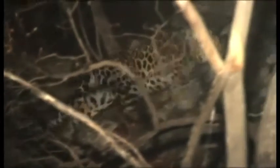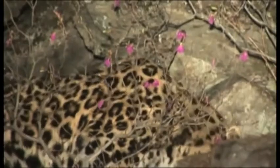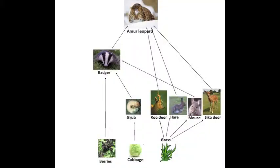The Amur leopard is the apex predator in its ecosystem, making it extremely important. It is a nocturnal predator which stalks its prey with great agility and strength, and is not picky about its food — eating anything it finds, including dead animals or even humans. If the Amur leopard became extinct and was removed from the food web, populations of badgers, roe deer, sika deer, and hares would drastically increase.